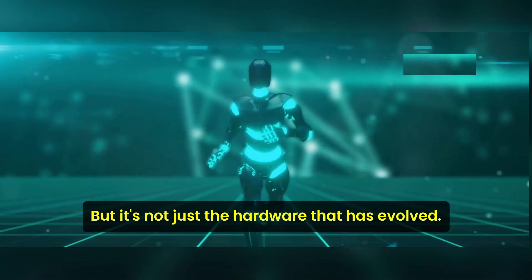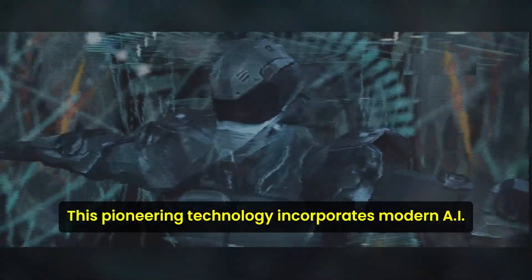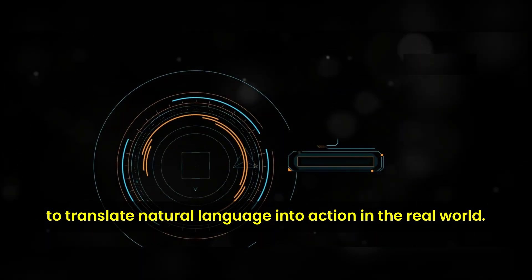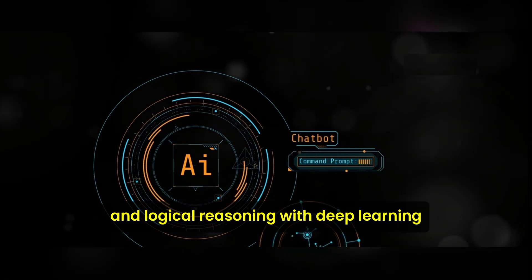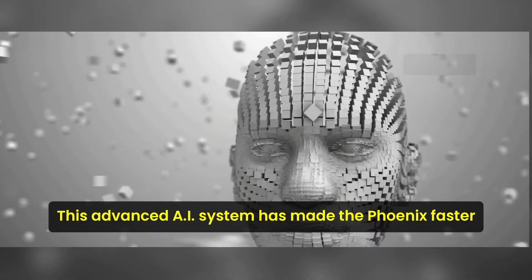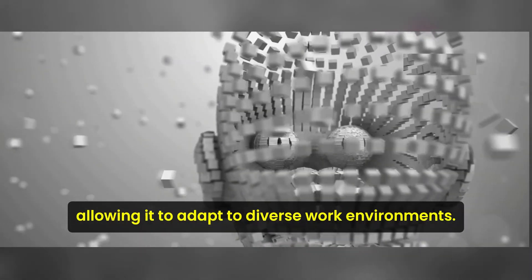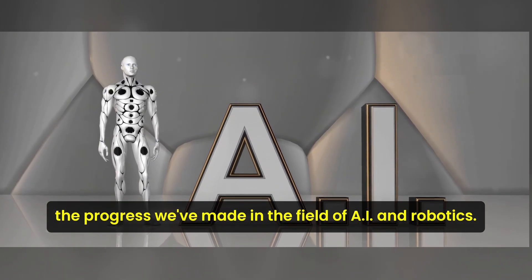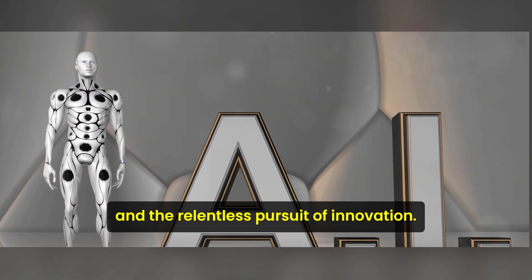But it's not just the hardware that has evolved. The Phoenix is powered by the revolutionary Carbon AI control system. This pioneering technology incorporates modern AI to translate natural language into action in the real world. It enables the Phoenix to think and act like a human, merging symbolic and logical reasoning with deep learning and reinforcement learning. This advanced AI system has made the Phoenix faster at learning and automating new tasks, allowing it to adapt to diverse work environments.